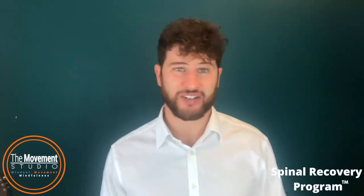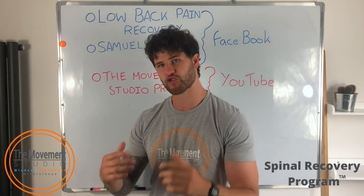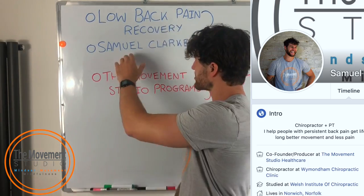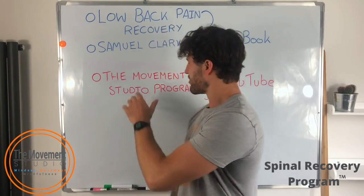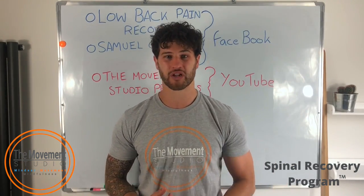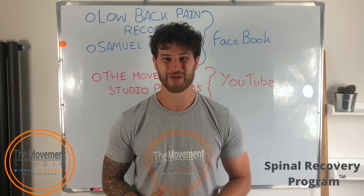That's all from me for the moment — I'll see you in another video. If you found that content useful, join our brand new Facebook group, Low Back Pain Recovery, and feel free to add me personally on Facebook as well. My name is Samuel Clarke — in my picture I'll be wearing this t-shirt. Don't forget to like and subscribe to this channel, the Movement Studio. Enjoy the rest of your day.